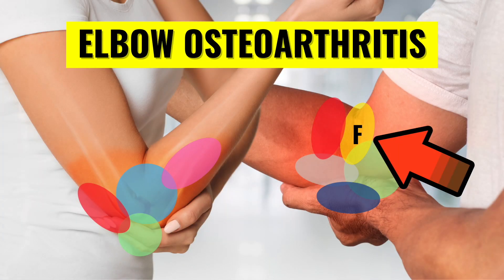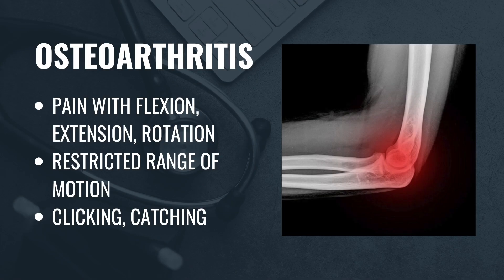Now let's move to pain along the front of the elbow where the joint line is located. This is where arthritis-related pain can occur. Although elbow osteoarthritis is relatively rare compared to arthritis in the knees, hips, and spine, it can still develop due to trauma, injury, or in some cases, rheumatoid arthritis. Common symptoms include pain during full flexion or extension of the elbow, along with a loss of range of motion. Sometimes the elbow may click or catch. Diagnosis is typically made with x-rays, and treatment usually involves activity modification, anti-inflammatory medications, and injections into the joint to help control symptoms.